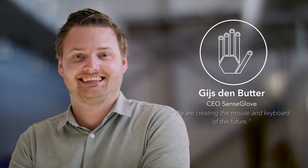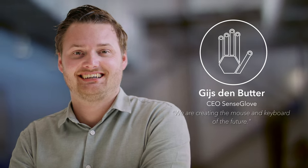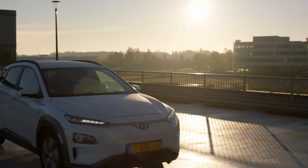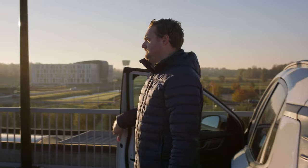We are creating the mouse and keyboard of the future. I'm an interaction designer and I chose to study design because I was fascinated by the way humans interact with computers.